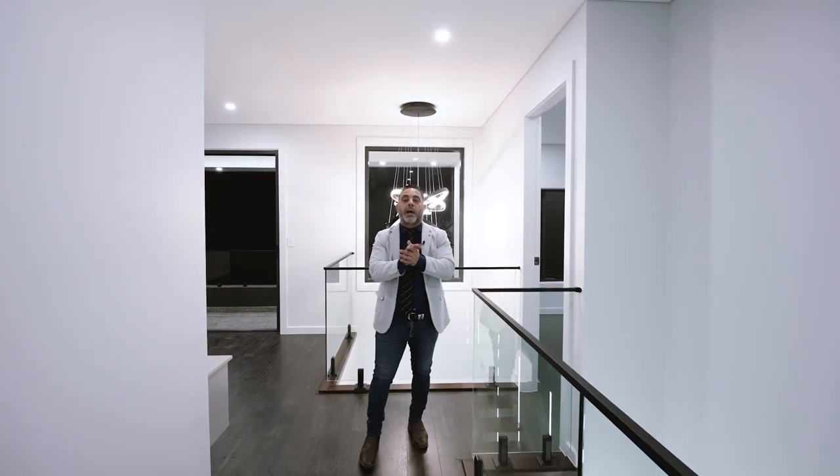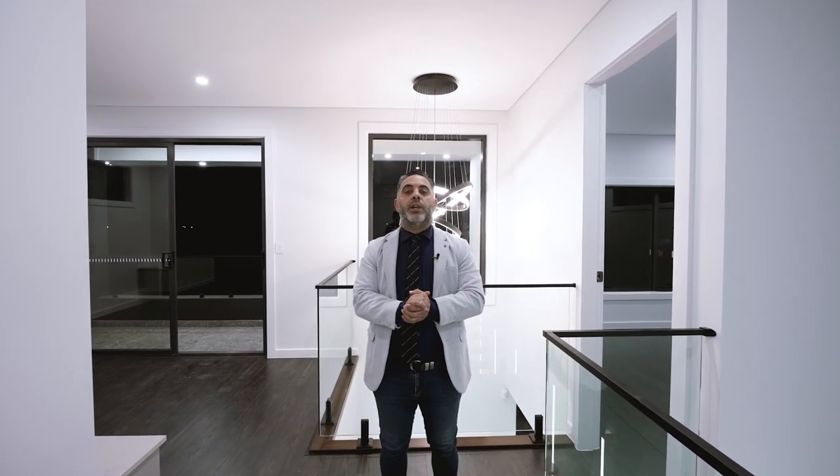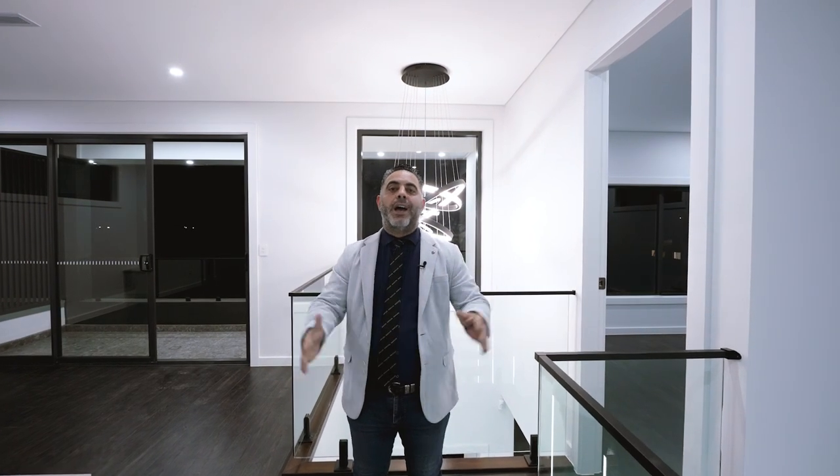So ladies and gentlemen, come check this house out — you have to see it in person, or you can give me a call. Fadi Ayash from Hunters Agency & Co., The Ayash Group.